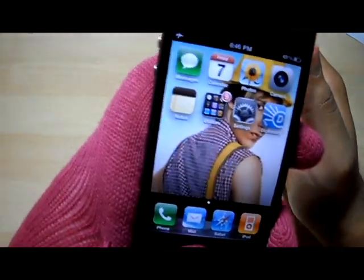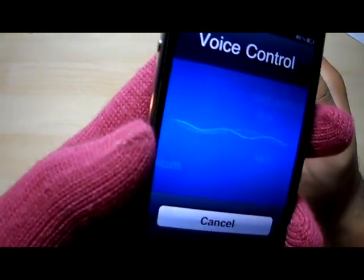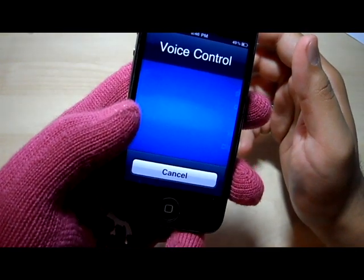So I want to say something like, "Set a meeting, I'm Awesome Blossom." It won't do that.